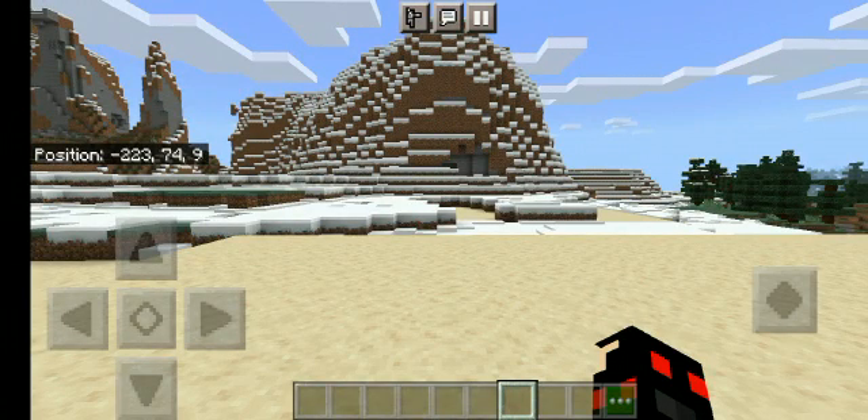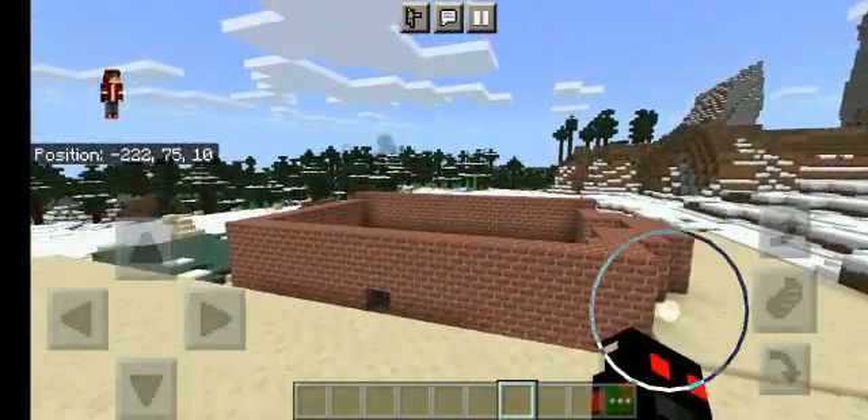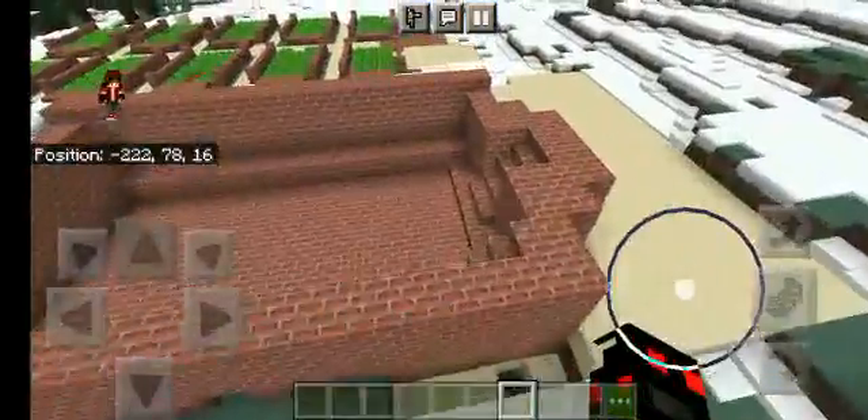Hello everyone, my name is Ayush. I am from class 6E and today I have built the citadel from the Indus Valley Civilization.